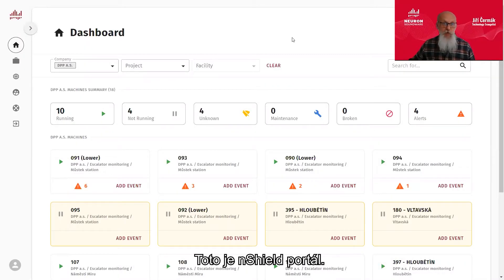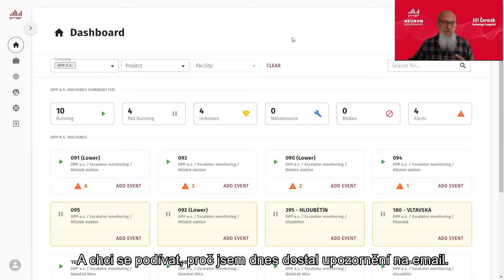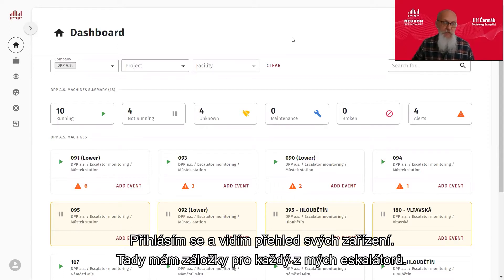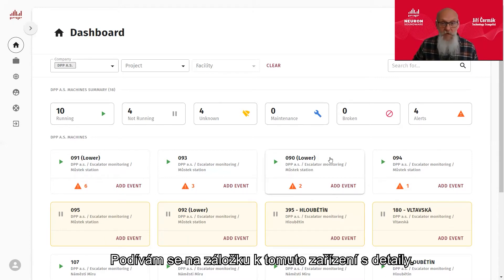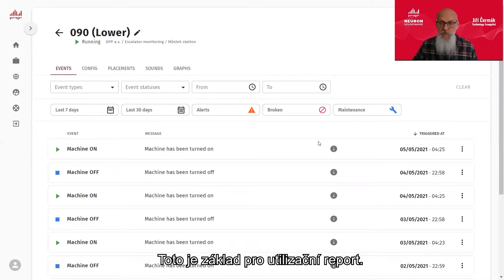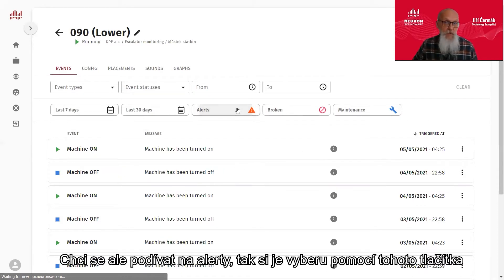And this is the NSHIELD portal. Let's say I'm Prague Subway Maintenance Manager — I'm Mr. Vondráček — and I want to see why I got a notification in my email today. I log in and arrive at my fleet view, where I have cards for every single one of my escalators. I know that I got an email about escalator number 90 on Vondráček Station with an anomaly, and I want to know what the anomaly is. I go to the asset card, the asset details, and the first thing I see is the log of the machine, which is the basis for utilization reports. But I want to see the alerts, so I filter them out.